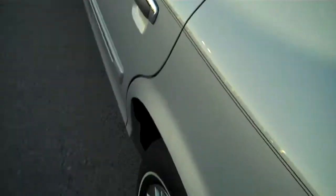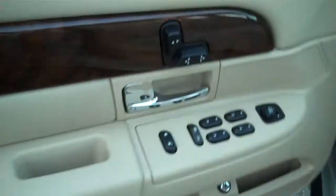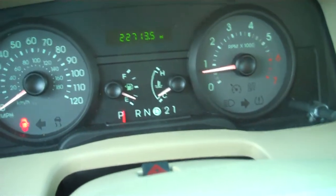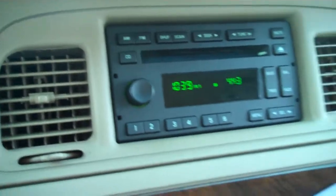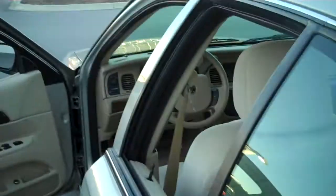Let's go in and show you this clean-as-a-whistle interior. Of course you've got the keypad entry, power driver seat, power windows. The odometer currently reads 22,713 miles. It's got cruise control and a CD player. This is a six-passenger car. You can see it's very clean.